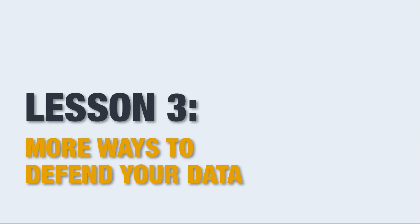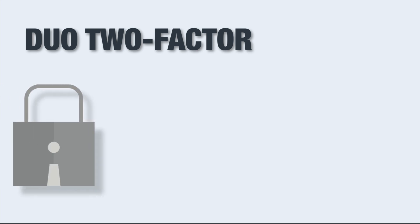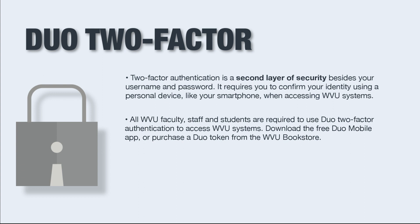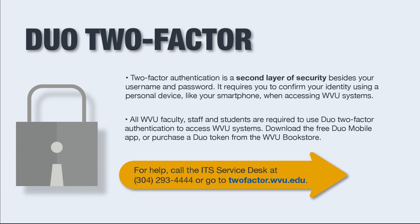Lesson 3: More Ways to Defend Your Data. Duo Two-Factor Authentication is a second layer of security besides your username and password. It requires you to confirm your identity using a personal device, like your smartphone, when accessing WVU systems. All WVU faculty, staff, and students are required to use Duo Two-Factor Authentication to access WVU systems. Download the free Duo Mobile app or purchase a Duo token from the WVU bookstore. For help, call the ITS service desk at 304-293-4444 or go to twofactor.wvu.edu.